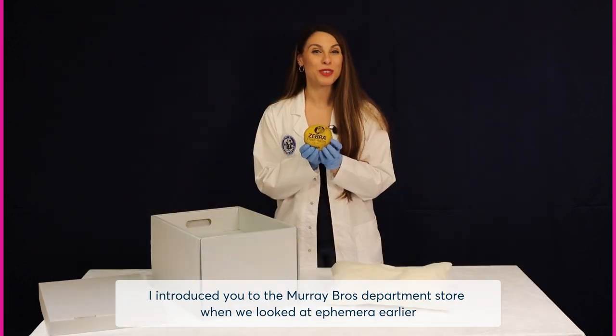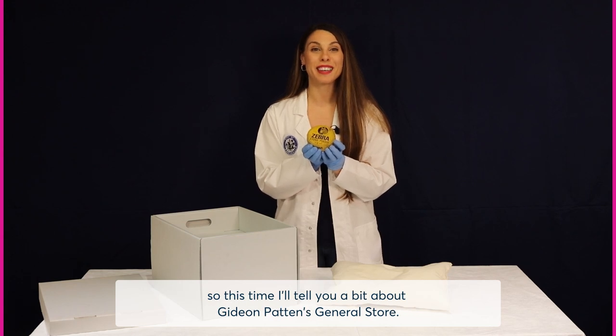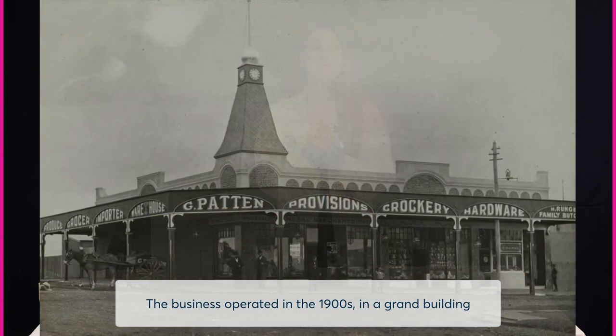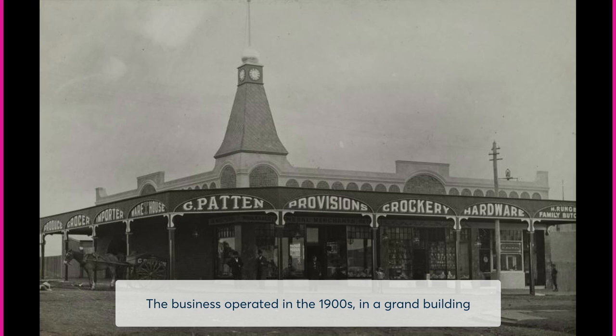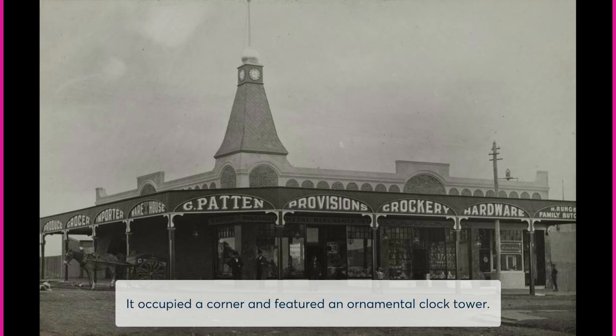I introduced you to the Murray Brothers Department Store when we looked at ephemera earlier, so this time I'll tell you a bit about Gideon Patton's General Store. The business operated in the 1900s in a grand building located in Granville, Western Sydney, near the railway station. It occupied a corner and featured an ornamental clock tower.